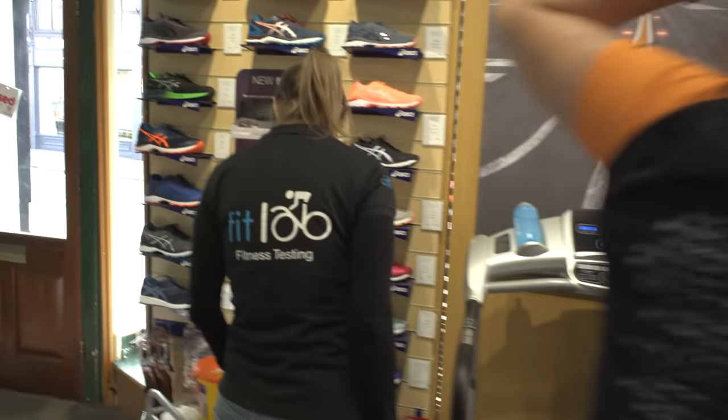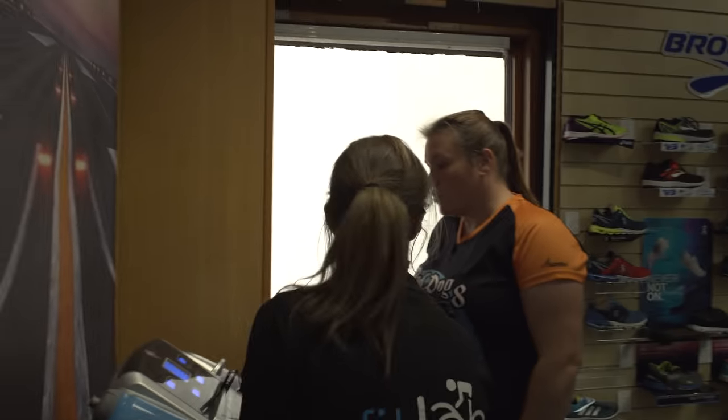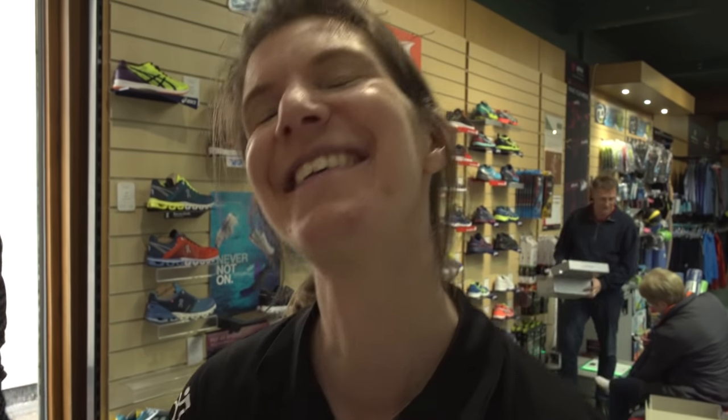Charlotte confirms she's okay with running on a treadmill, even if she finds it boring. Jamie introduces Fitlab, a fitness testing business he started after finishing his university degree last year — the aim is to provide fitness testing for everybody, not just elite athletes.